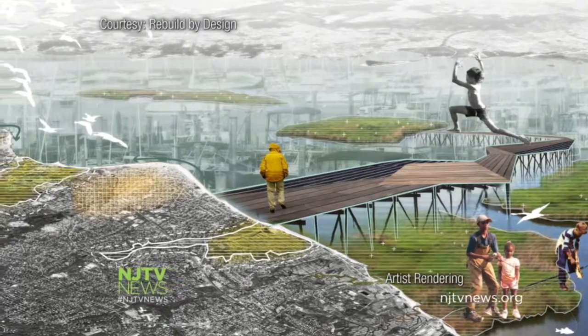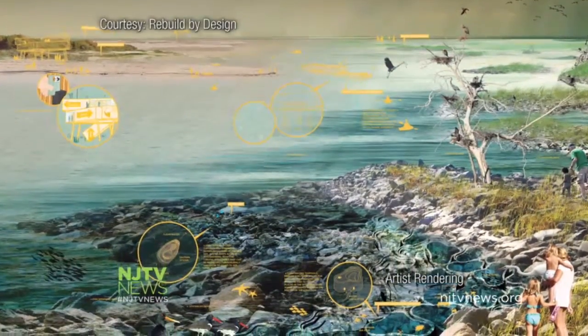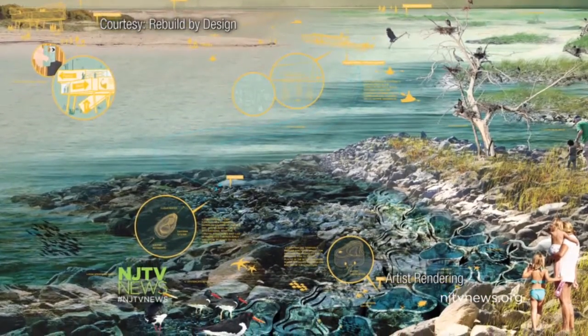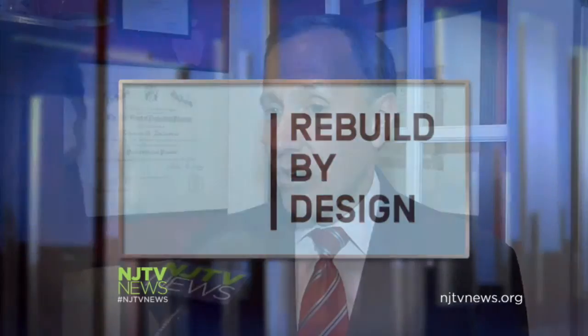Imagine a boardwalk that connects the barrier island to Jersey's mainland, or oyster beds used to prevent flooding. These are just a couple of ideas from Rebuild by Design, an international design competition launched by the U.S. Department of Housing and Urban Development. I'm convinced the unfortunate events of Sandy have created the opportunity to create better places.